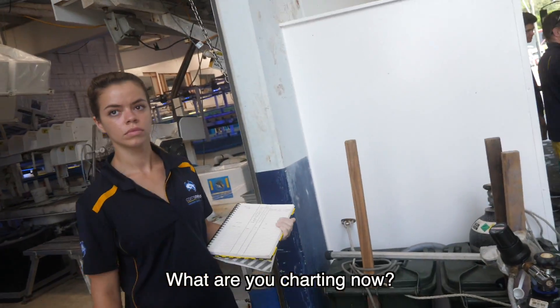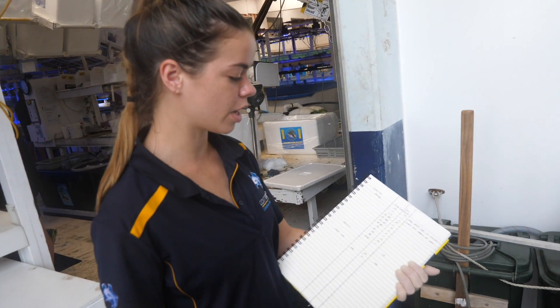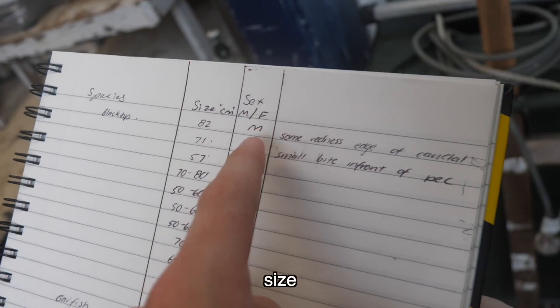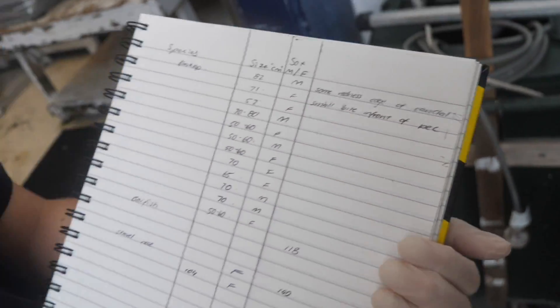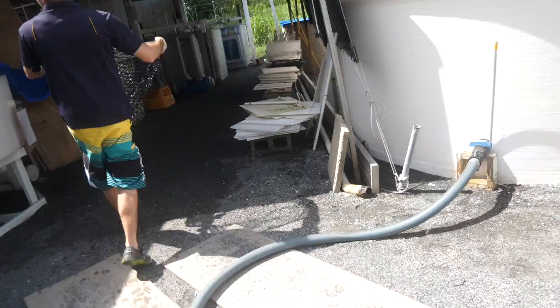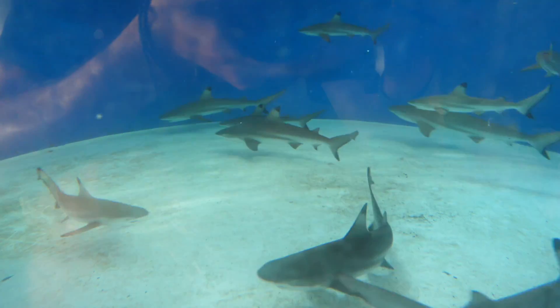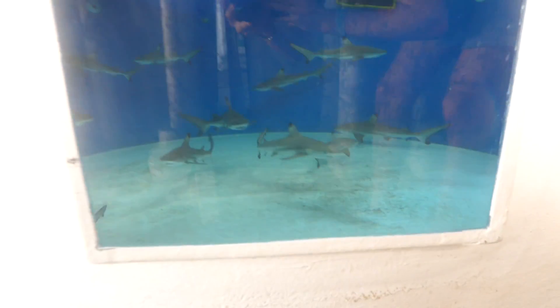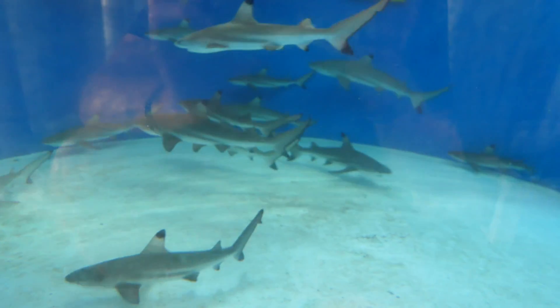What are you charting now? Just the size, sex, and any marks on them. So species, size, sex, and then just any comments. They just keep bringing more and more sharks, and this bin right here is filling up with these blacktip reef sharks. Look how many of them there are now — the bin started with just one shark and now there's over 10 sharks in here.